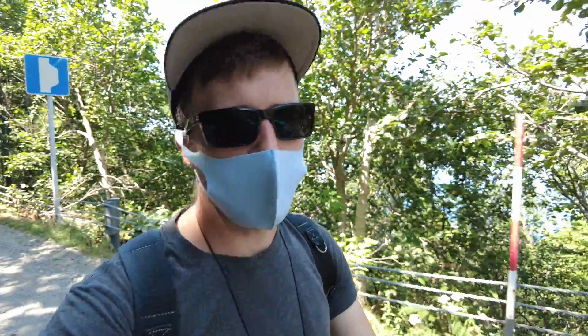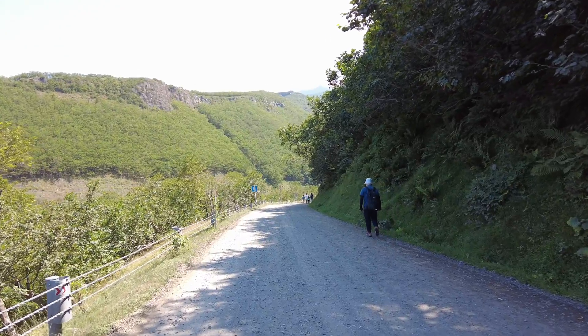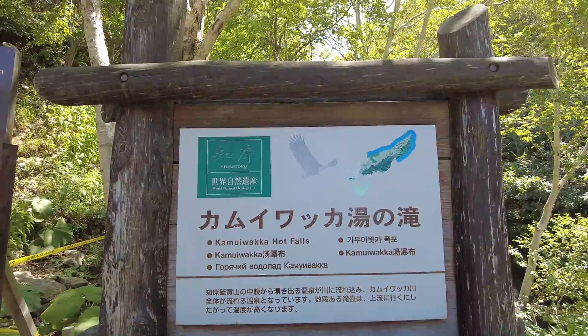It's about a 30-minute bus ride to the falls, and then we have to walk another 500 meters. It's a good gravel road but single lane, so you have to stop to let the other bus go through. Almost at the waterfalls.